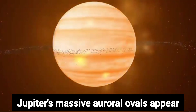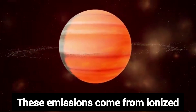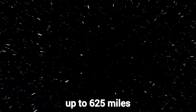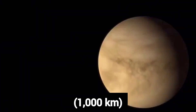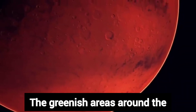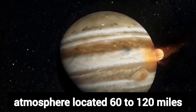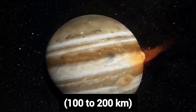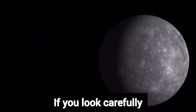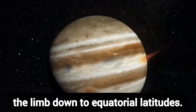Jupiter's massive auroral ovals appear as reddish glows near the giant's north and south poles. These emissions come from ionized hydrogen atoms that extend up to 625 miles (1,000 kilometers) above the cloud tops. The greenish areas around the poles come from hazes in the planet's atmosphere located 60 to 120 miles (100 to 200 kilometers) high. If you look carefully, you can trace this haze layer along the limb down to equatorial latitudes.